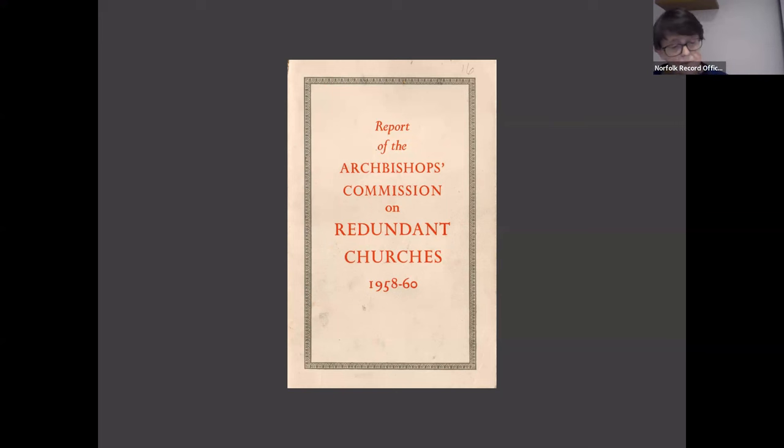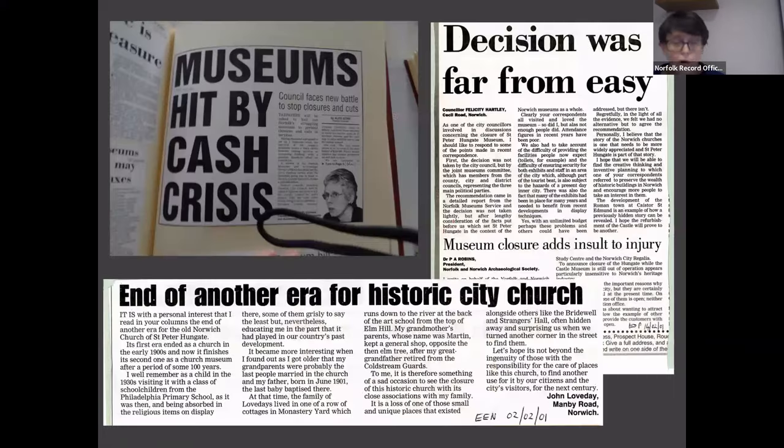By the time this report came out, the museum had been open for more than 25 years. However, some 40 years later in 2001, it was closed in cuts to the county council's culture budget. The argument was that savings had to be made and — recalling two by now familiar themes of this story — both visitor numbers were down and the building required considerable work to make it fit for purpose.